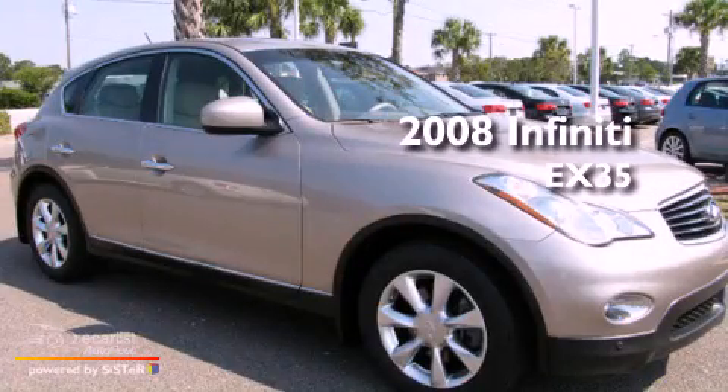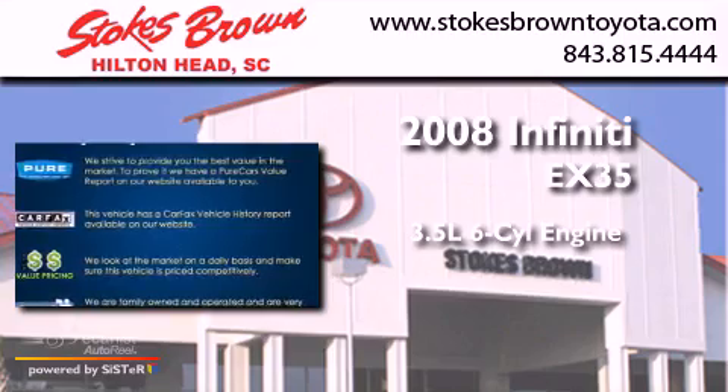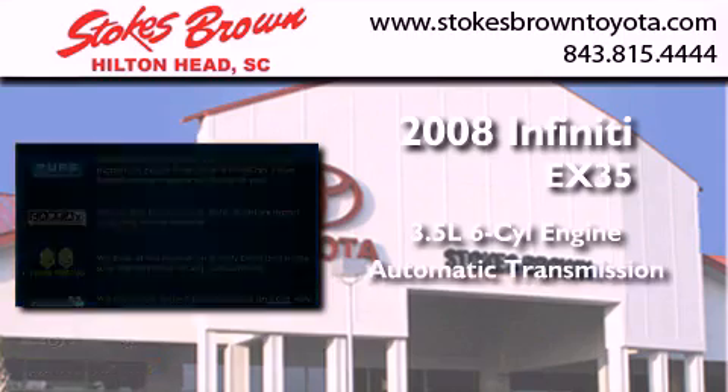This is a 2008 Infiniti EX35. It has a 3.5-liter six-cylinder engine and an automatic transmission.